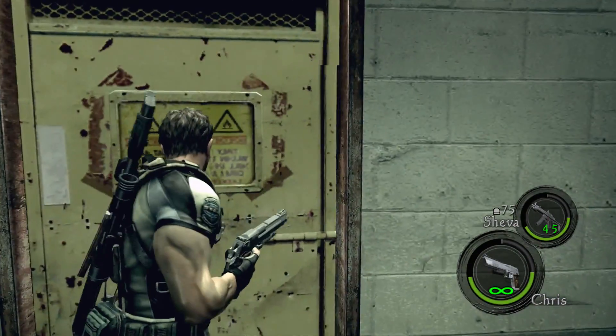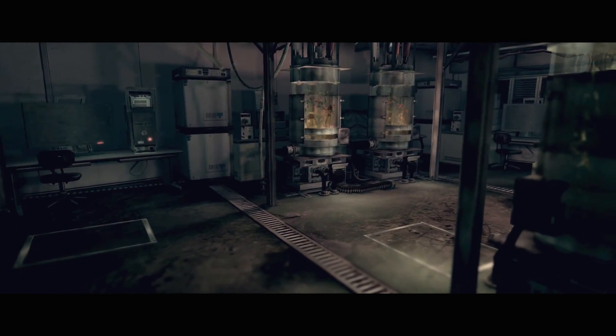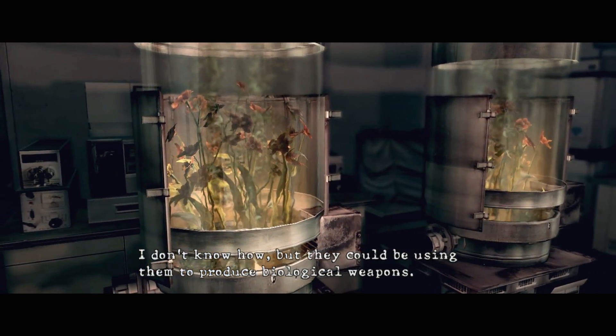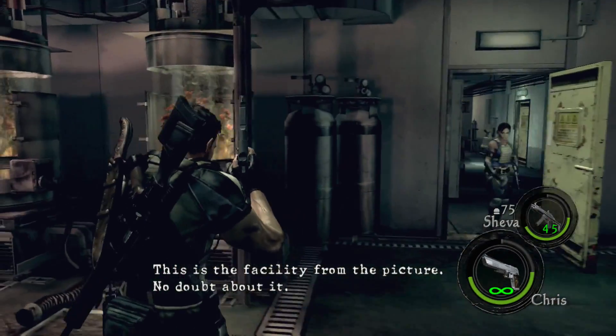I don't need any help. I don't know how, but they could be using them to produce biological weapons. This is the facility from the picture.